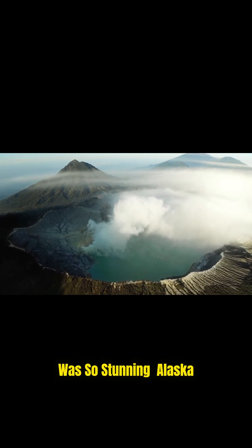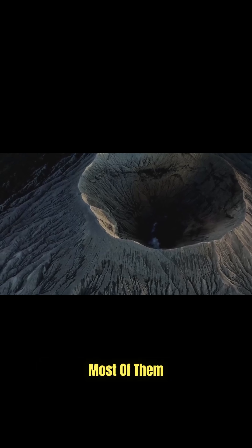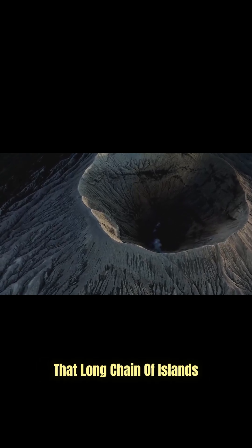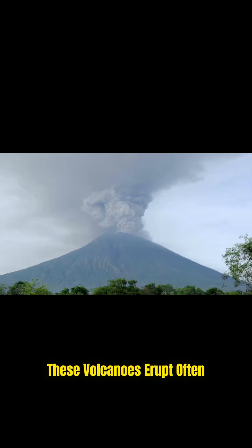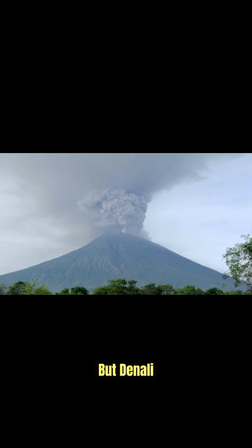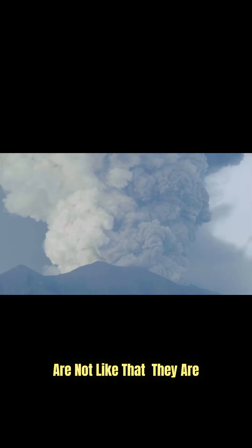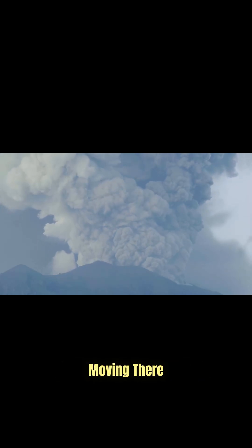Here's why this was so stunning. Alaska is already home to dozens of volcanoes. Most of them are in the Aleutian Islands, that long chain of islands stretching toward Russia. These volcanoes erupt often, sometimes with giant explosions that send ash into the sky for miles. But Denali and the interior mountains are not like that. They are not part of the island arc system. So why would magma be moving there?